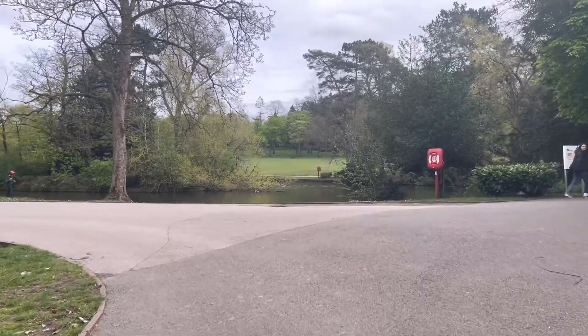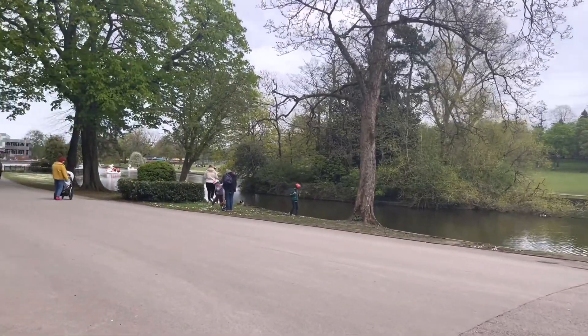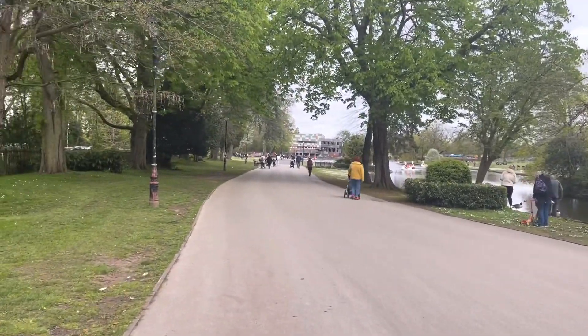There's a park around it which is called Cannon Hill Park and you can see us walking there towards the exhibition place, which you can see there in the distance — that's the building.